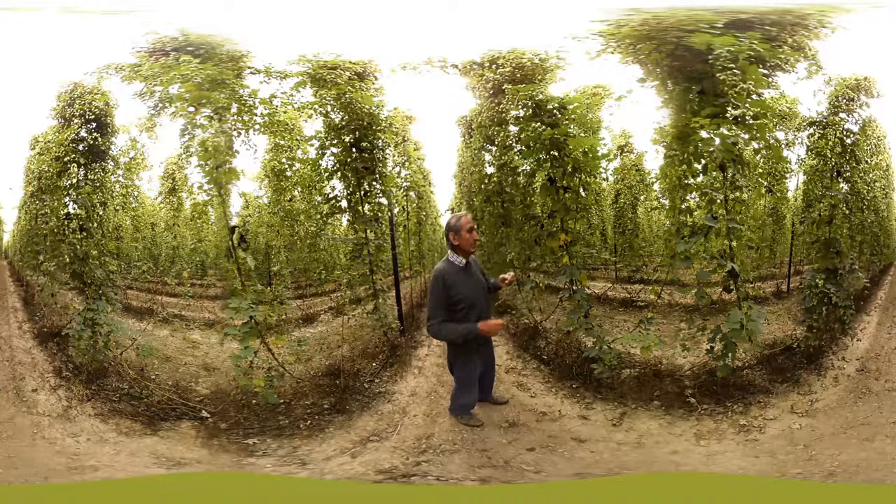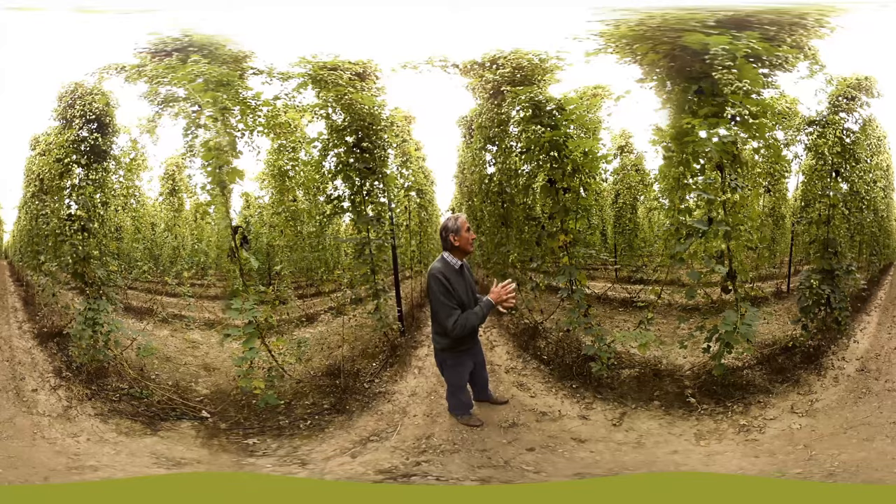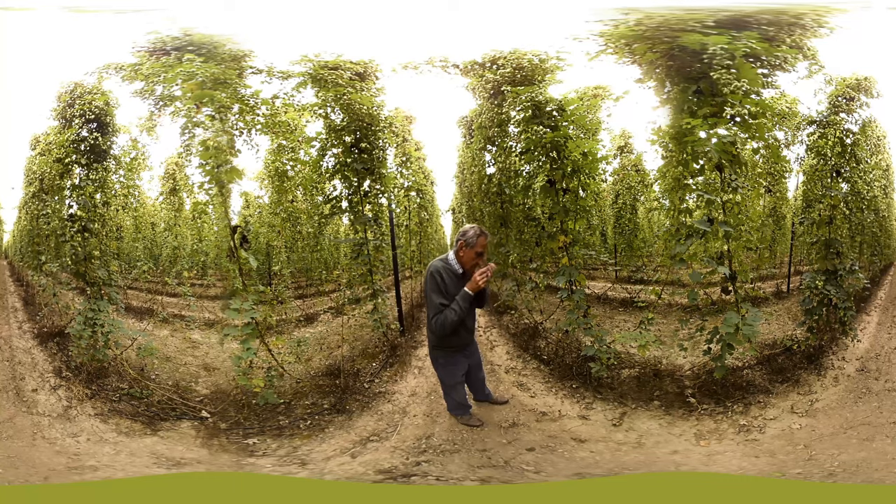Hops get in your blood and I've just been so wrapped up in them over the years that I cannot imagine life without being able to walk through a hop garden.